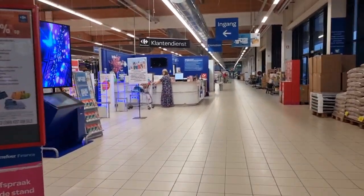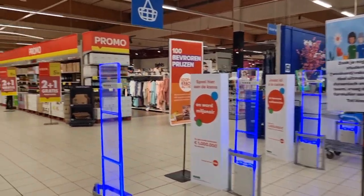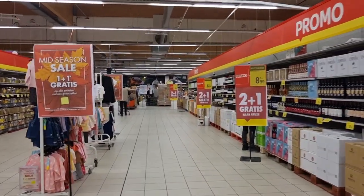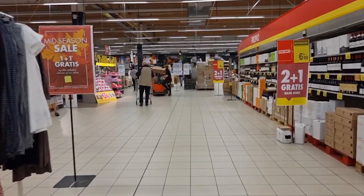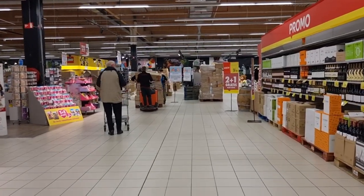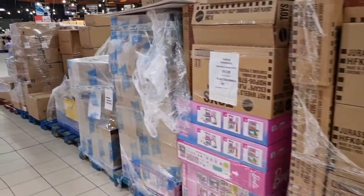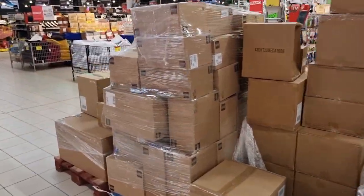Here we are going inside the Carrefour hypermarket in Brugge - a very big store. We don't have these kind of stores in the Netherlands; everywhere in Europe seems to have these giant stores but not in the Netherlands. I already see some boxes at the end - yes, this is looking good! A lot of toy boxes filled with Playmobil, Lego, and I also hope a lot of diecast.